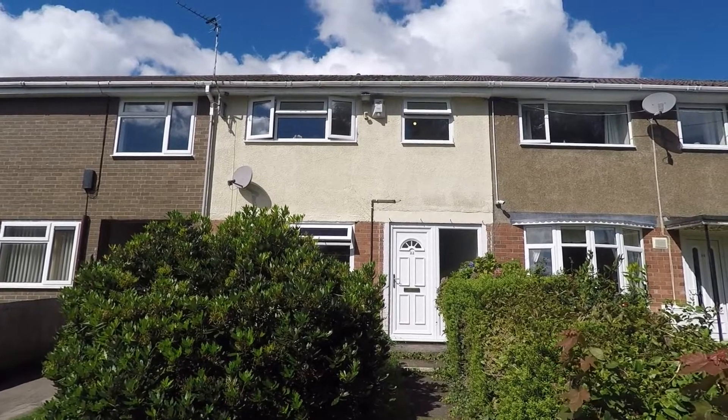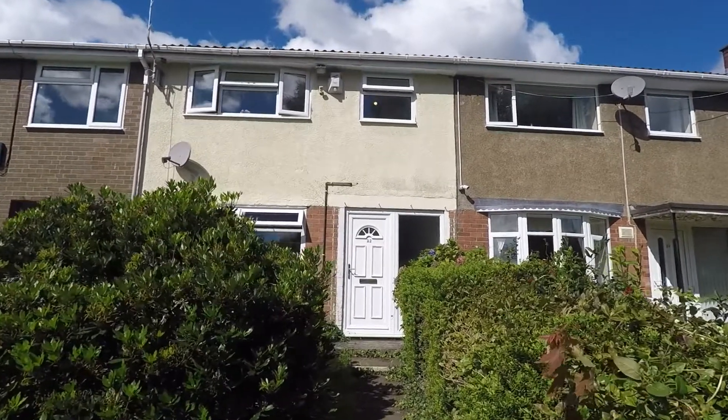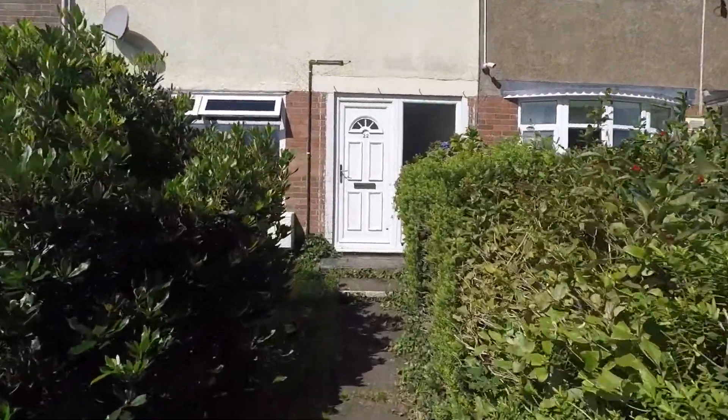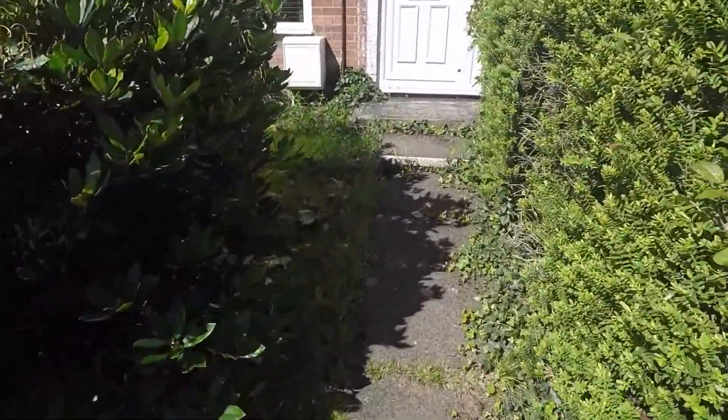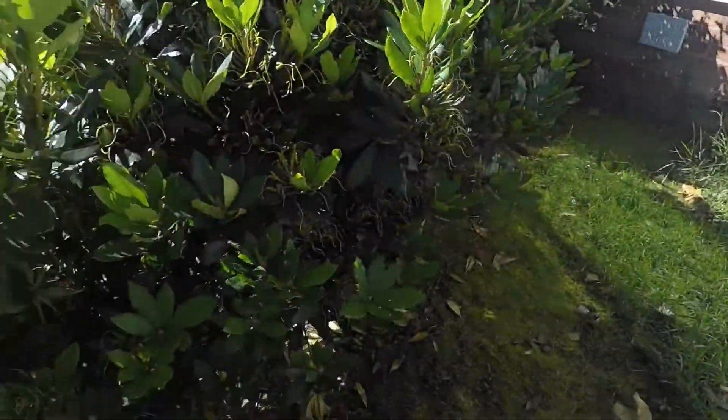Welcome to this virtual video tour. Today we're going to come round for this mid-terrace, three bedroom family home. As we approach the property, we do have a path leading up to the main entrance and we do have a lawn area to the left of us.